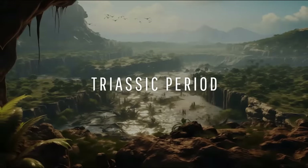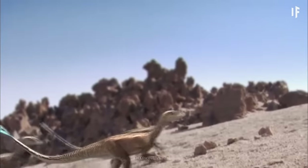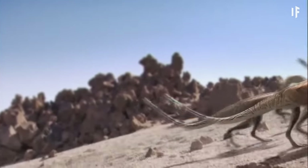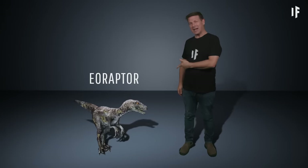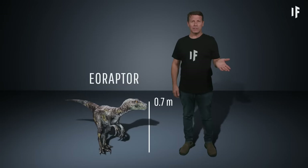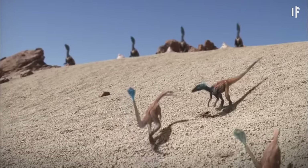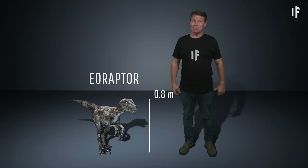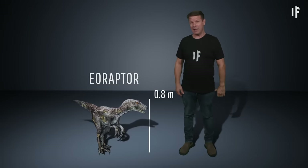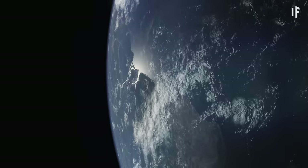Triassic Period. As you enter this new era, you'll notice that the dinosaurs running around look pretty different from what you're used to seeing. One of the earliest dinosaurs that emerged from the archosaurs was the Eoraptor. This little guy was about the size of a dog, barely one meter tall and weighing in at a meager 10 kilograms. We typically think of dinosaurs as these massive creatures, but it'll be a couple million more years before that started to happen.